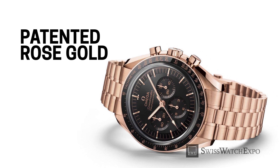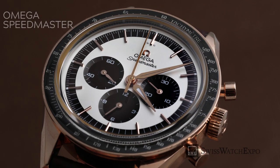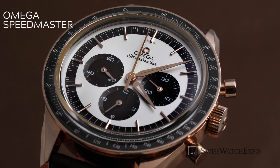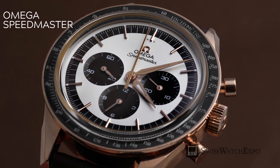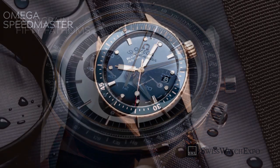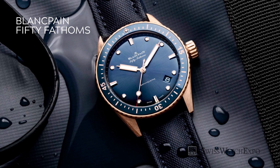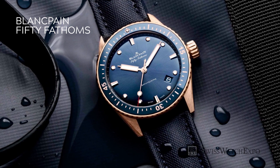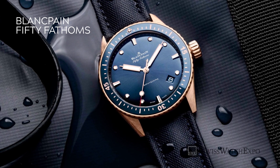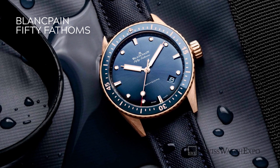Developed 100 percent in-house, Sedna Gold is actually patented by the Swatch Group, Omega's parent company. They hired metallurgists and scientists from their companies and gave them the shared goal of creating an 18 karat rose gold alloy. While it's mostly used by Omega, Blancpain, which is also a Swatch Group company, actually released a Sedna Gold version of their iconic Fifty Fathoms Bathyscaphe watch in 2015.